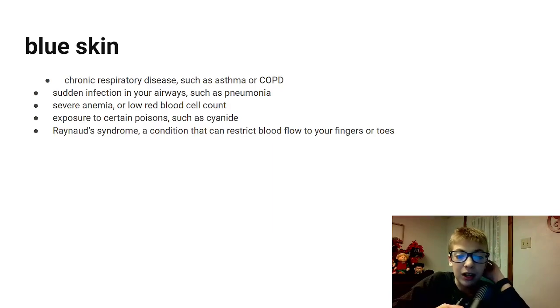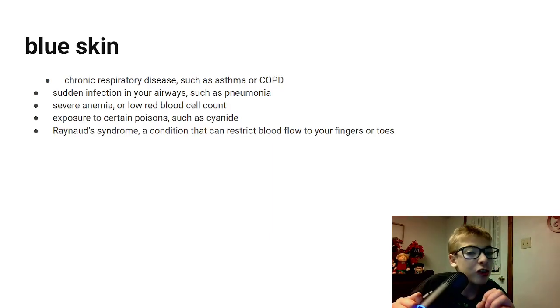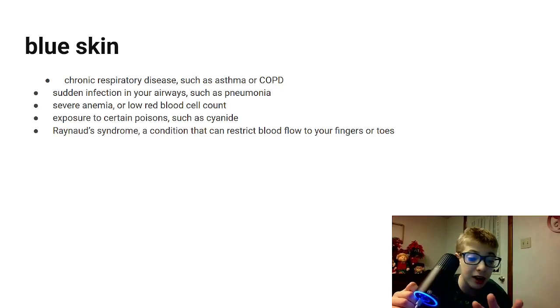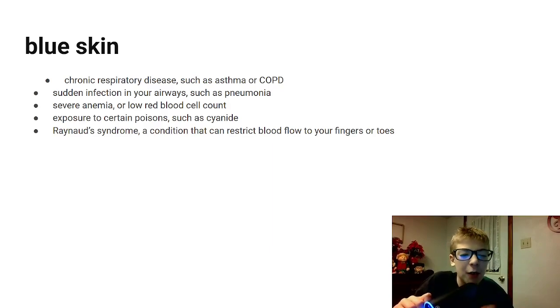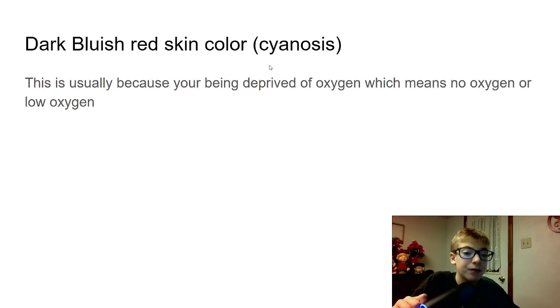Another one is Raynaud's Syndrome — a condition that can restrict blood flow to your fingers or toes. This could be life-threatening, but at the same time it's a very common one where your blood flow really isn't that well to begin with. It's basically not something you should be extremely worried about, but you should get checked out if you have this. Another one is dark bluish-red skin color — cyanosis. This is usually because you're being deprived of oxygen, meaning no oxygen or low oxygen. If your skin is turning dark bluish-red, it's probably because you're being deprived of oxygen, meaning you're not being able to breathe. These two — blue skin and cyanosis — are kind of close to each other, both caused by similar outcomes of low oxygen and deprivation.